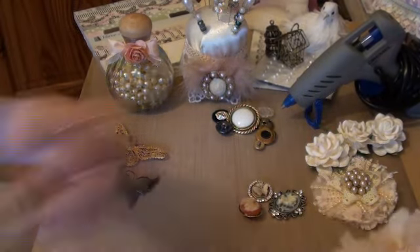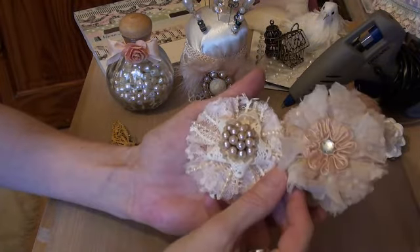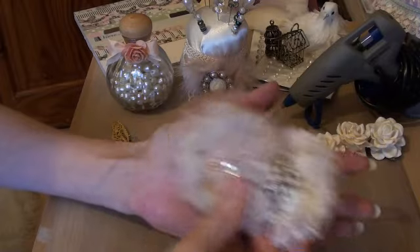Number four is handmade flowers. I love making flowers. So that's my number four.